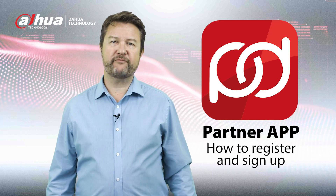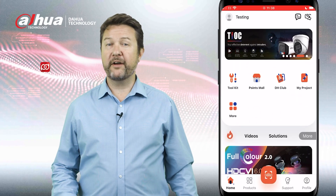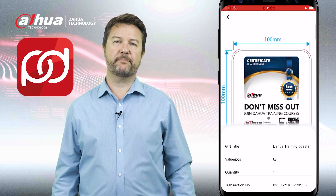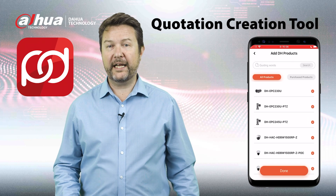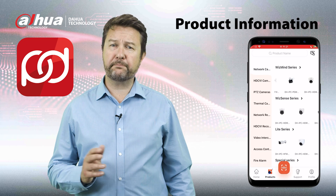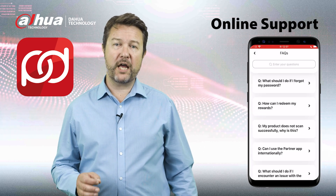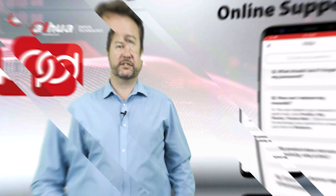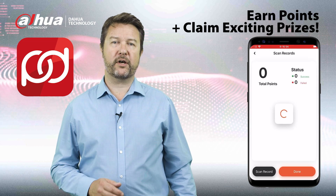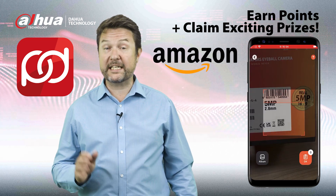Welcome to our tutorial on how to register and sign up within our application. By following these simple steps you'll gain access to some fantastic benefits. Additionally you'll be able to utilize our new quotation creation tool, access product information from our vast array of offerings, find online support for your installations, and scan our products to earn points and claim exciting prizes. So let's get started.